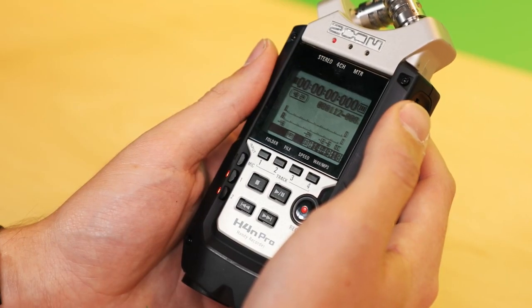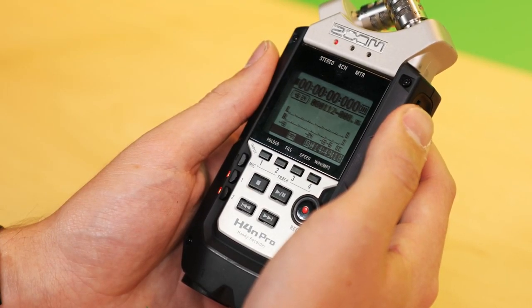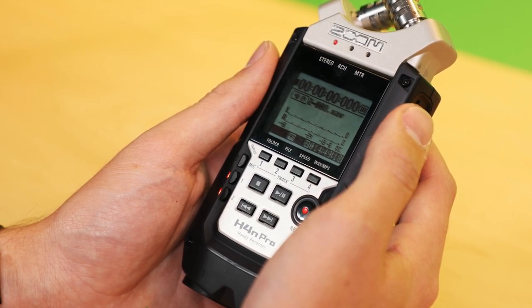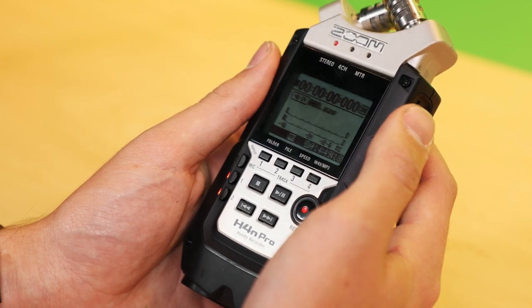This is the Zoom H4n Pro Field Recorder. This is one of the most common field recorders used and it's the majority of what we have in equipment checkout. First, I'm going to give you a run through the outside of the recorder.